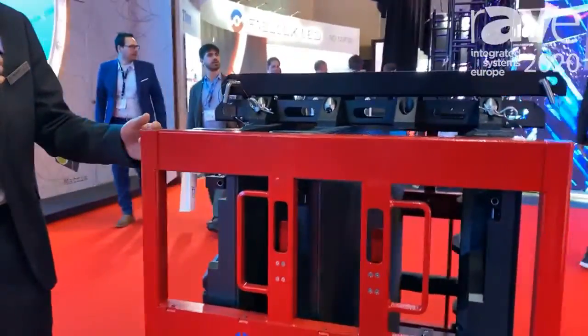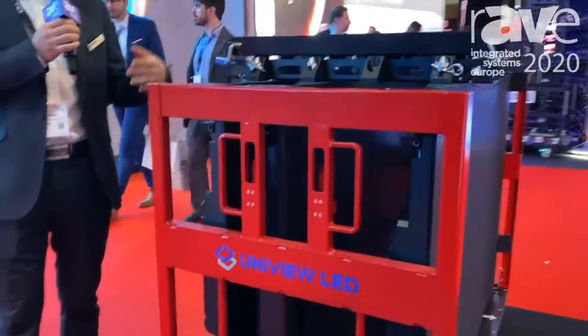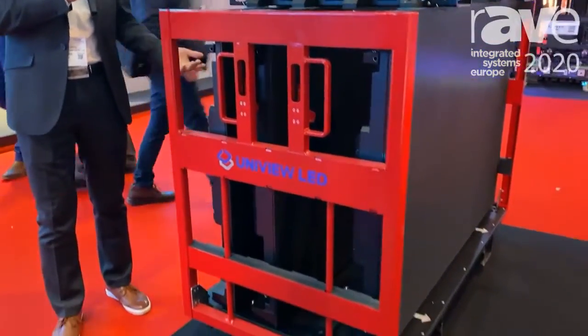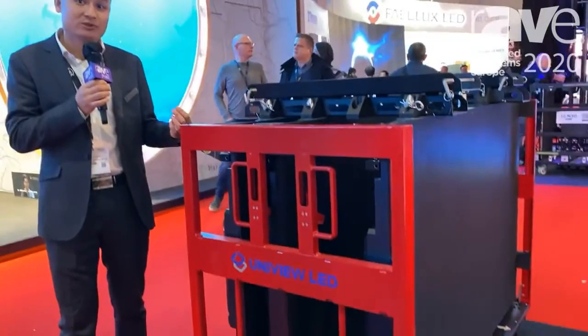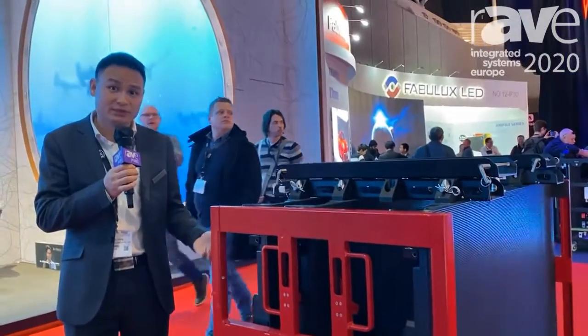The cart is also built very nicely for the truck here in Europe. Visit us at www.univiewled.com to see more details. Thank you.